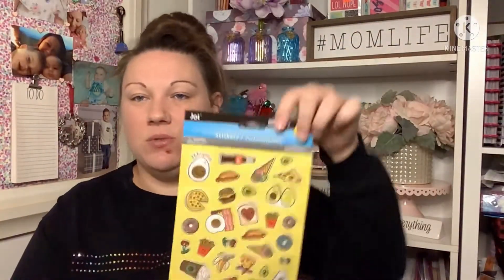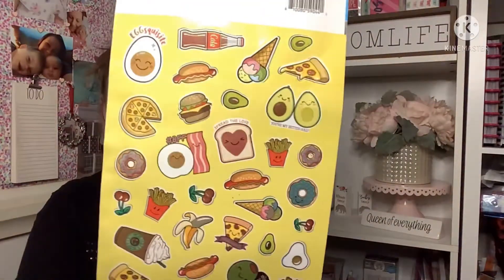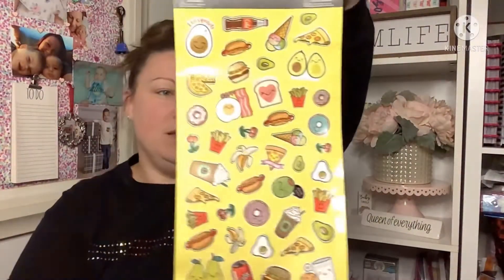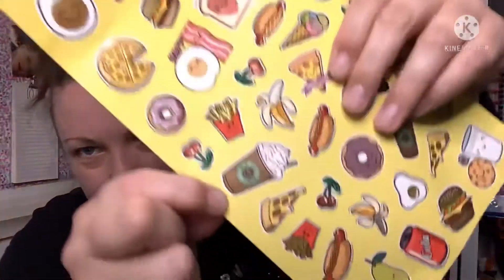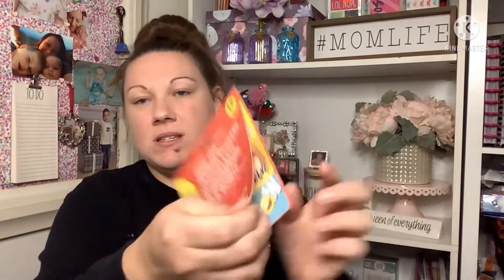These ones just look fun — who can resist food faces? You get 88 count of stickers, and of course there's a coffee one, which is probably the reason I picked it up. The kids can have the other ones! Then I found these desktop reward stickers — they're removable and repositionable, 18 count. I thought these were really cool. I'm going to save them for little gift baskets for my kids' kindergarten teacher. I've done it before and teachers really appreciate cute little things like this.